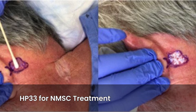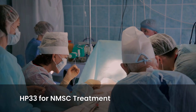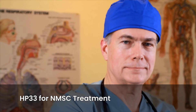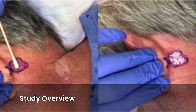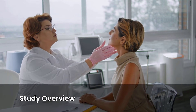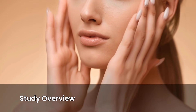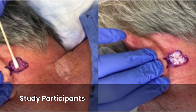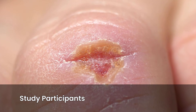A recent study explored the use of 33% hydrogen peroxide, HP 33, as a pre-surgical treatment for NMSC. The goal was to shrink tumors before excision, especially those on the head and neck, leading to smaller surgical defects and better cosmetic results. The study was a prospective case series focused on individuals with histologically confirmed NMSC on the face and neck. Eleven consecutive patients participated, contributing 17 biopsy-proven NMSC lesions. The study carefully documented lesion size before and after HP 33 application.